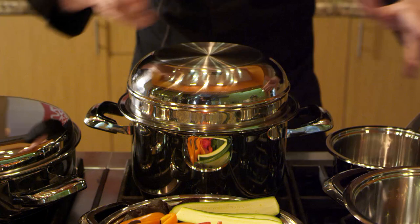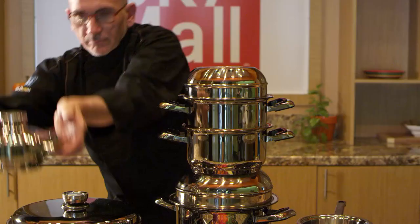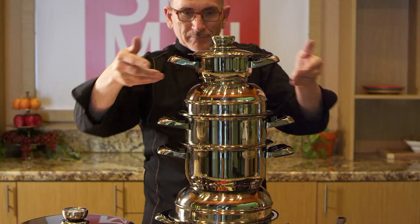This SkyMall collection is so energy efficient that you can actually stack cook, allowing you to prepare and heat foods on a single burner, three to four pans high. This comes in real handy, particularly on the holidays when you need every burner you can get.